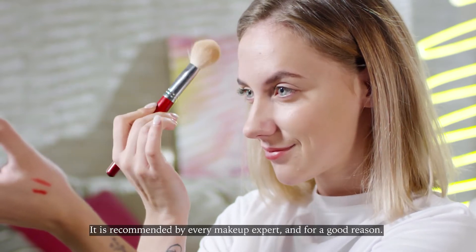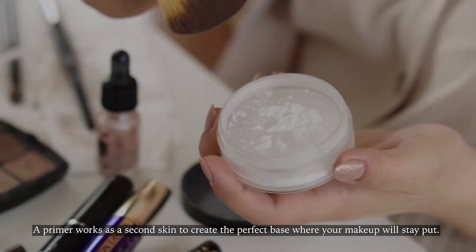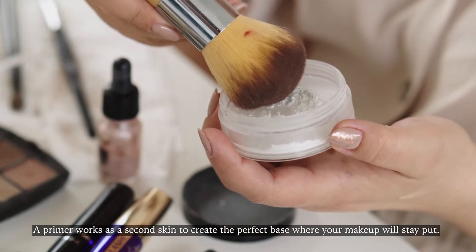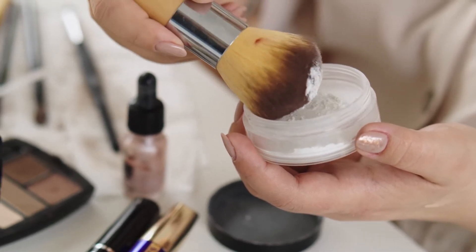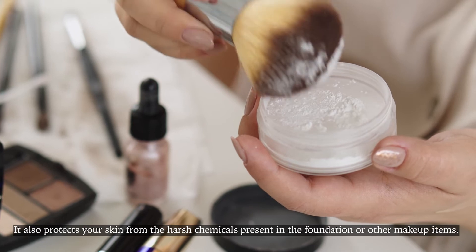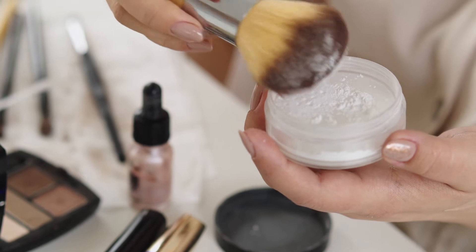It is recommended by every makeup expert, and for a good reason. A primer works as a second skin to create the perfect base where your makeup will stay put. It also protects your skin from the harsh chemicals present in the foundation or other makeup items.